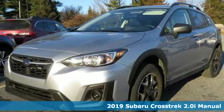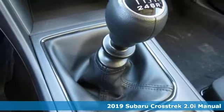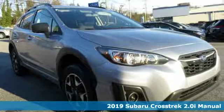Here's a new 2019 Subaru Crosstrek. It's game on in the Crosstrek compact CUV. Nothing can hold you back from the life you've imagined.